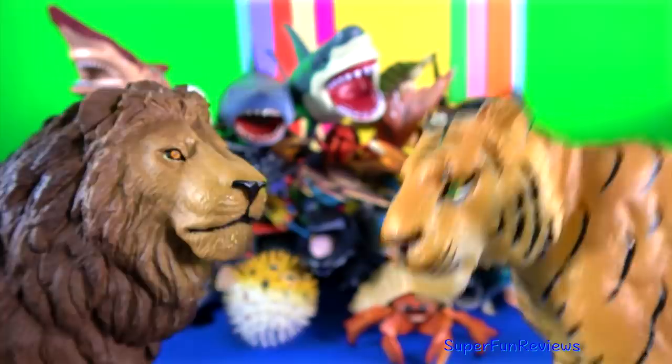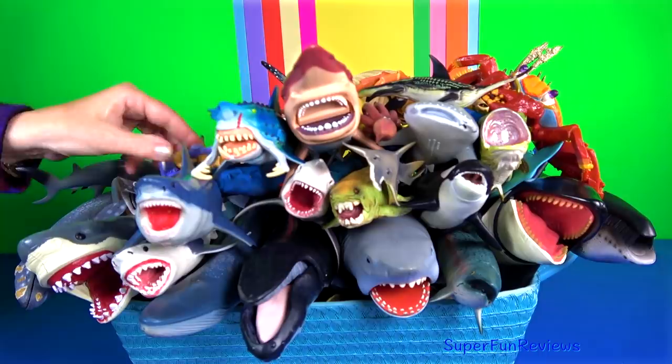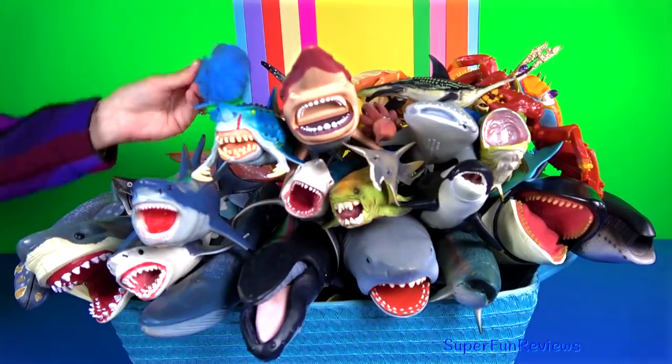An interesting shark fact: sharks have a nictating membrane, which is like an inner eyelid, which protects their eyes when they are struggling with prey that might try and damage their eyes.